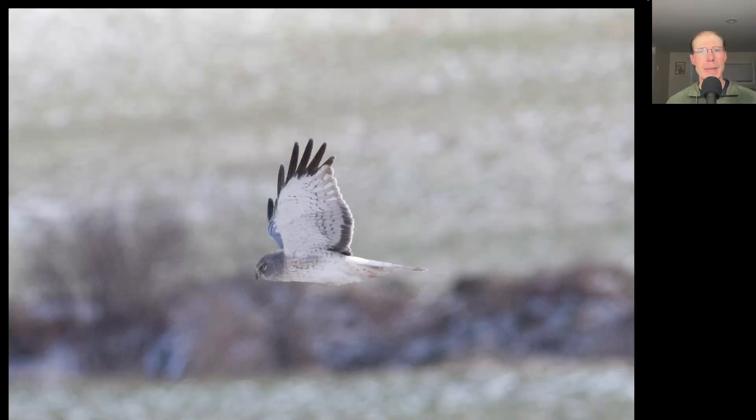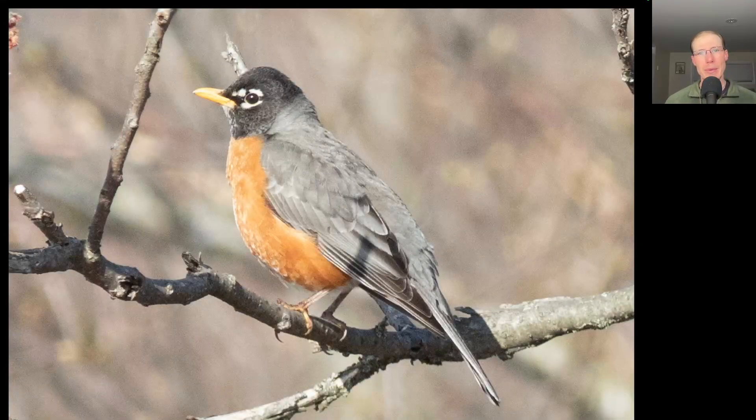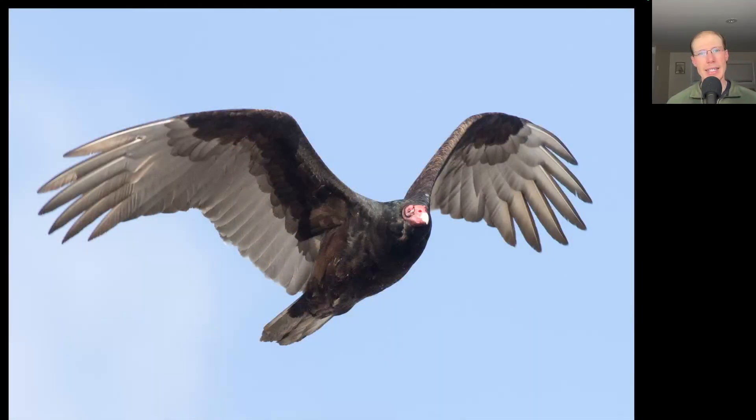This adult male northern harrier gave a nice look as it was hunting the farm fields surrounding the South Lookout. An American Robin was perched up in nice lighting, so I took its photo too. And here's a turkey vulture that came through nice and low.